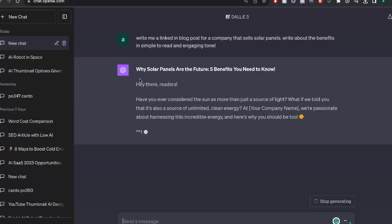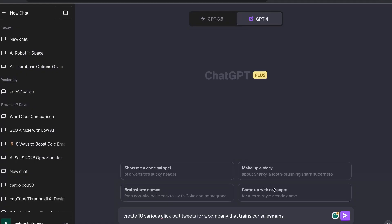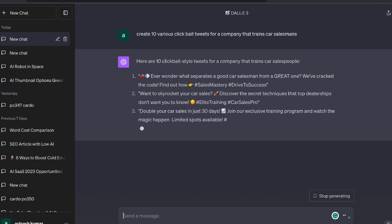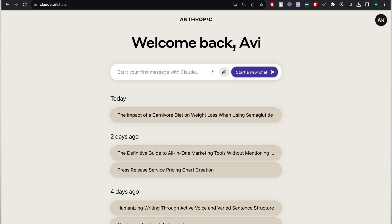Side hustle number five is creating marketing copy for businesses. Content is king, and businesses always need marketing content — email copy, social media captions, LinkedIn posts, website copy, or sales page copy. You can offer a content package and use ChatGPT Plus with GPT-4 for this. If you want a free option, I'd recommend checking out Claude, which is a free AI copywriter for both short and long-form needs, and you can always customize the content for each specific business.